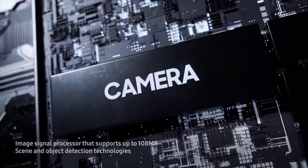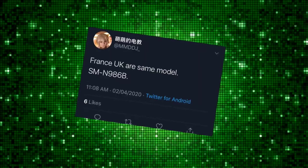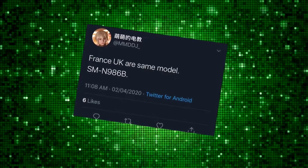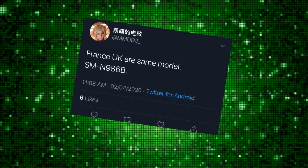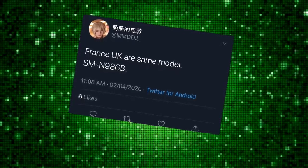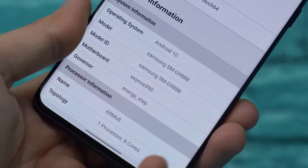In fact, Samsung is already working on the Exynos version of the Galaxy Note 20 Plus with the model number SMN986B. All model numbers ending with 'B' means these are the Exynos models, as I've seen with my S20 Ultra whose model number also ends with 'B'.